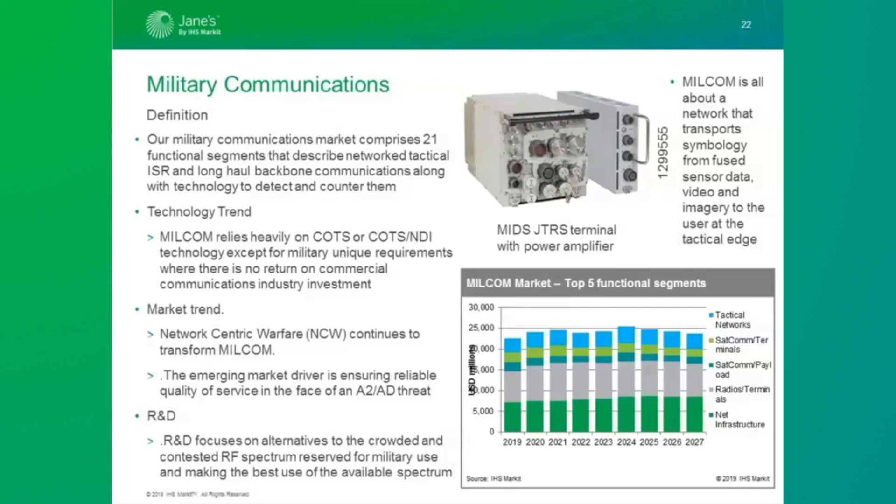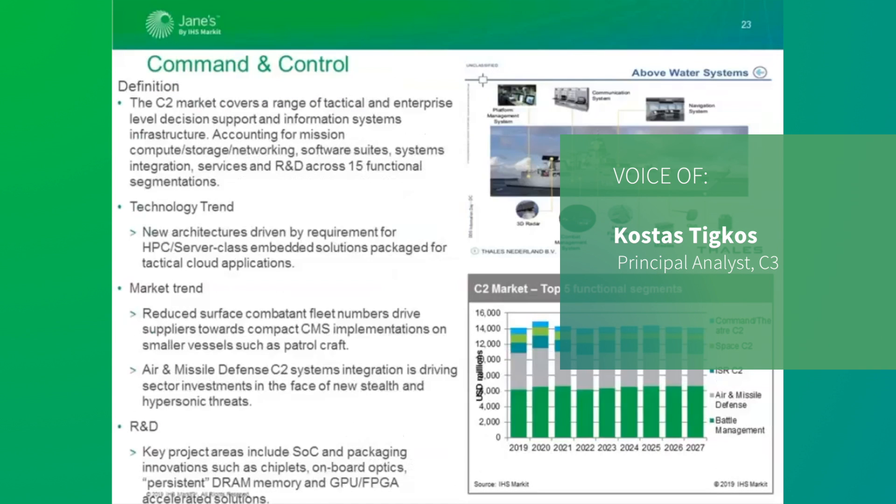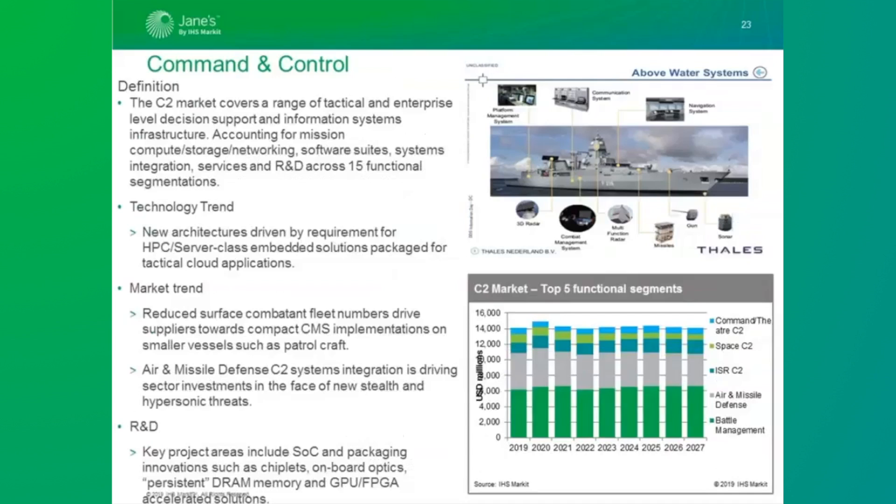The C2 market captures various equipment types and programs ranging from tactical dismounted battle management solutions to strategic and enterprise-level command information and decision support infrastructure. It covers mission compute, storage, and onboard networking, along with provision of services and R&D across 15 functional segmentations. Some of those include battle management, air defense, ISR, command and theater, as well as strategic C2, and furthermore logistics, combat support, air traffic control, coastal surveillance, and maritime surveillance.